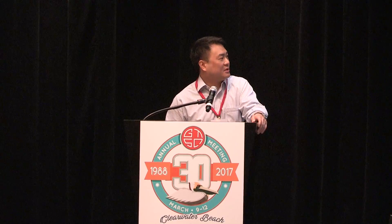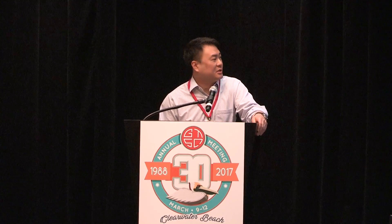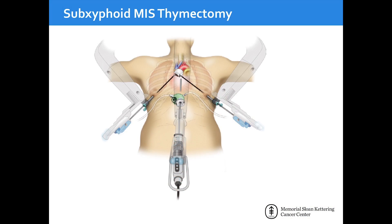An interesting approach that seems to be popular particularly in Asia is the sub-xiphoid approach — an interesting minimally invasive thymectomy technique that makes a lot of sense given that the thymus is really a midline structure, as opposed to approaching it from a lateral approach. It's not something I've actually seen or done yet myself.